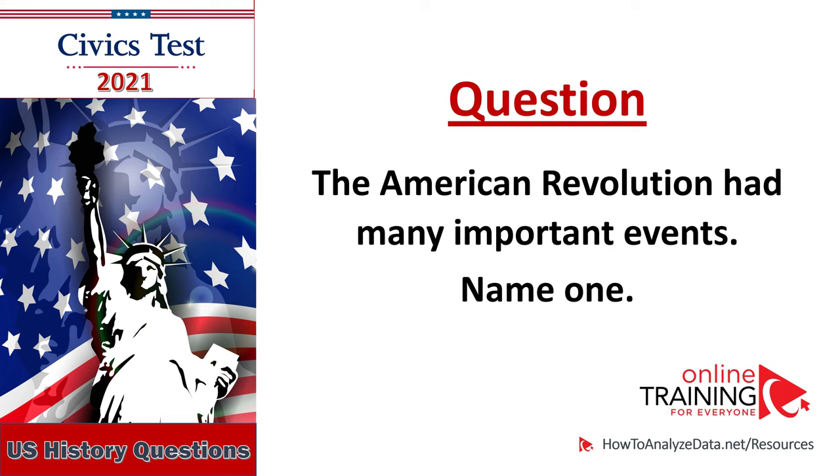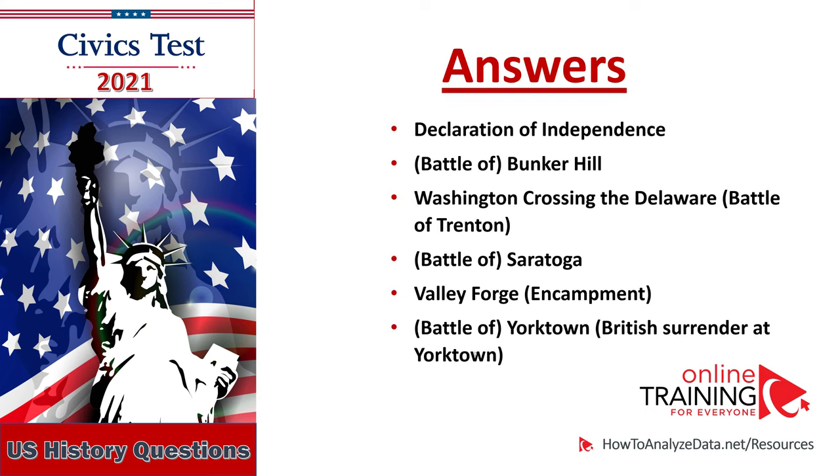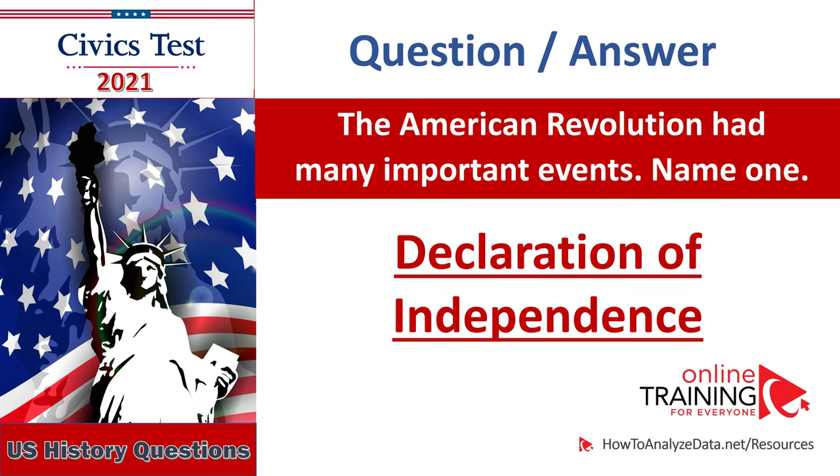The American Revolution had many important events — name one. The American Revolution had many important events — name one. Declaration of Independence.